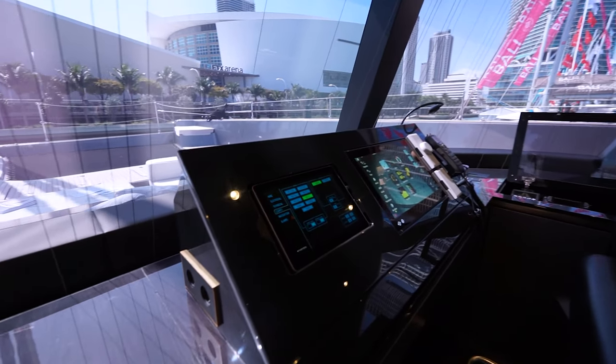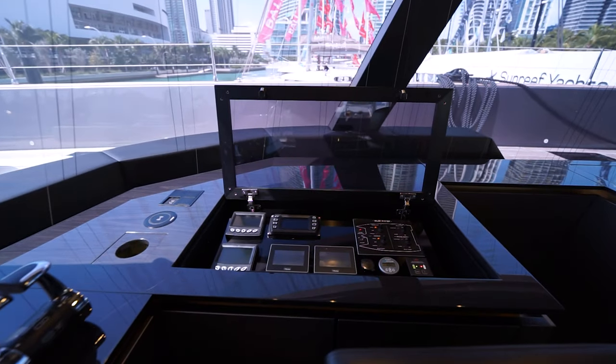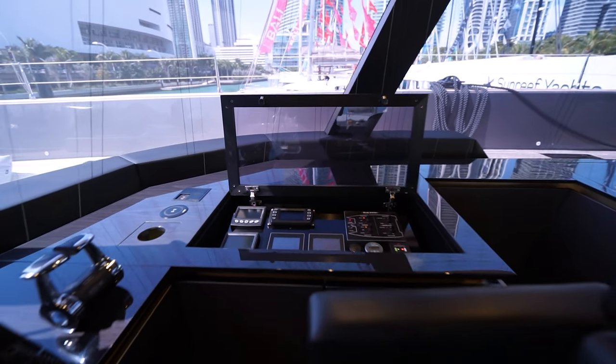One of the most important things here is the nav station. This is the second nav station. The boat is fully operated from here, but of course we have another one on the flybridge.